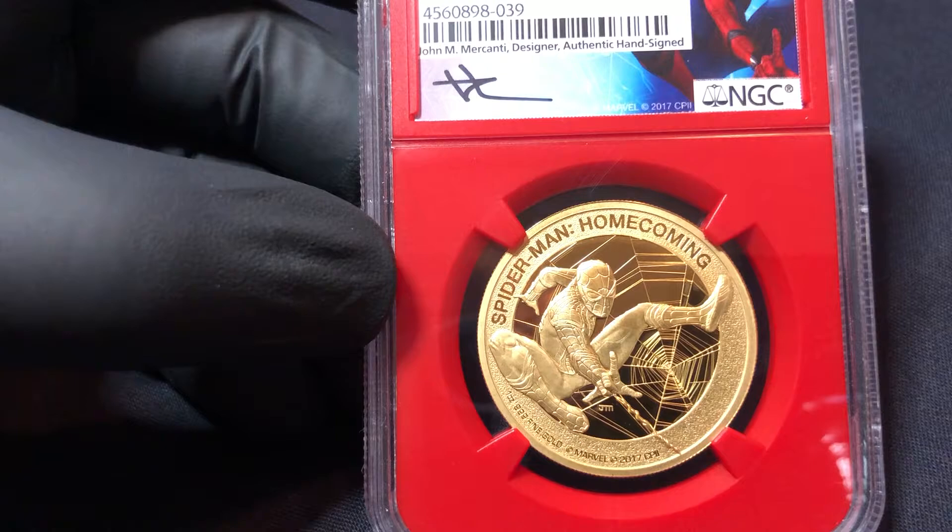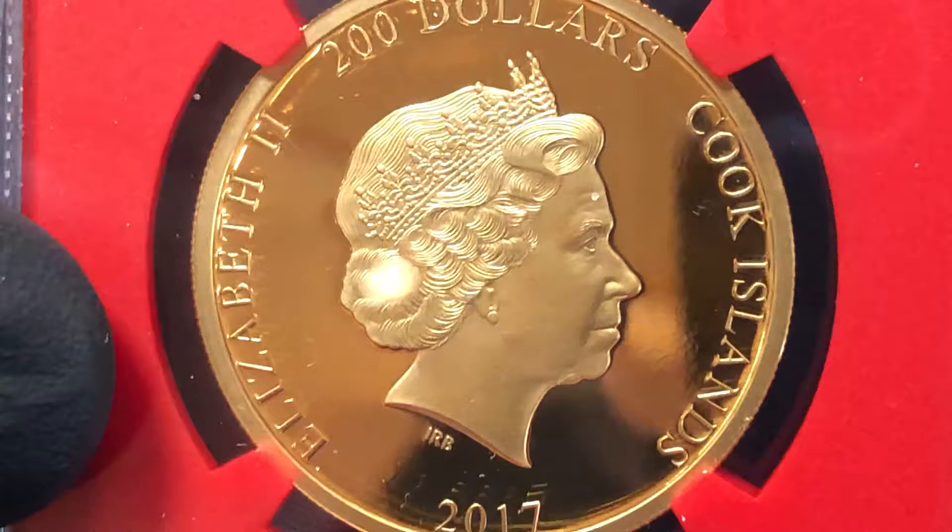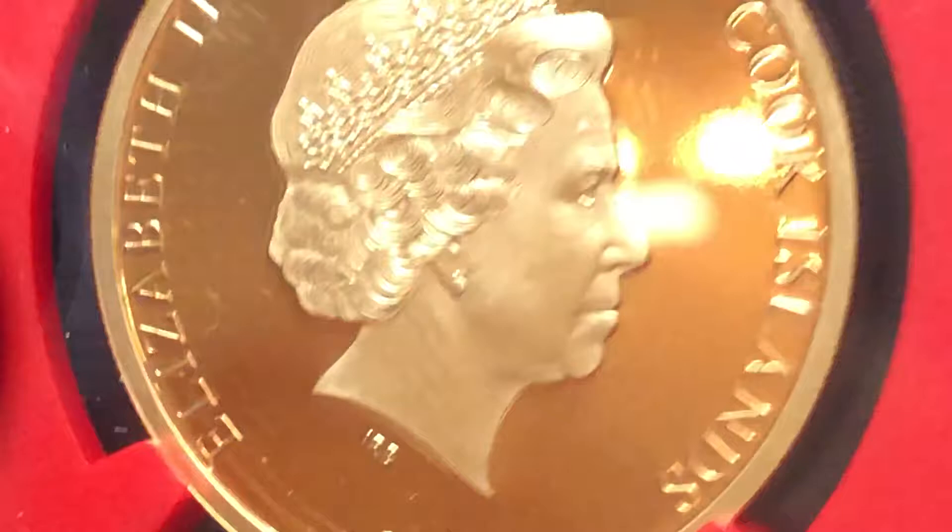As you know if you've been watching my videos, I try to find coins that are really beautiful, rare, meaningful, and with super low mintages. I like that. So this is a really special coin.